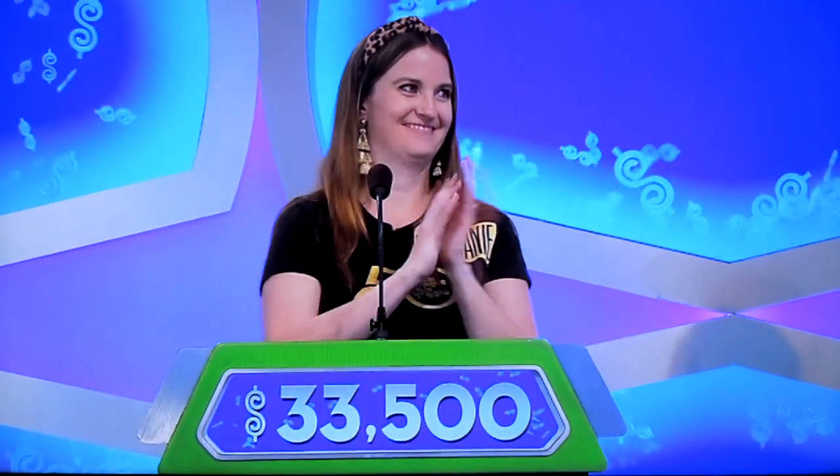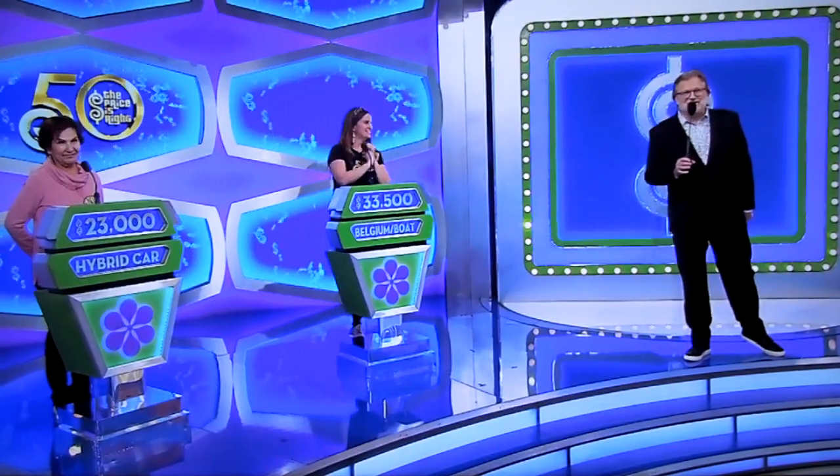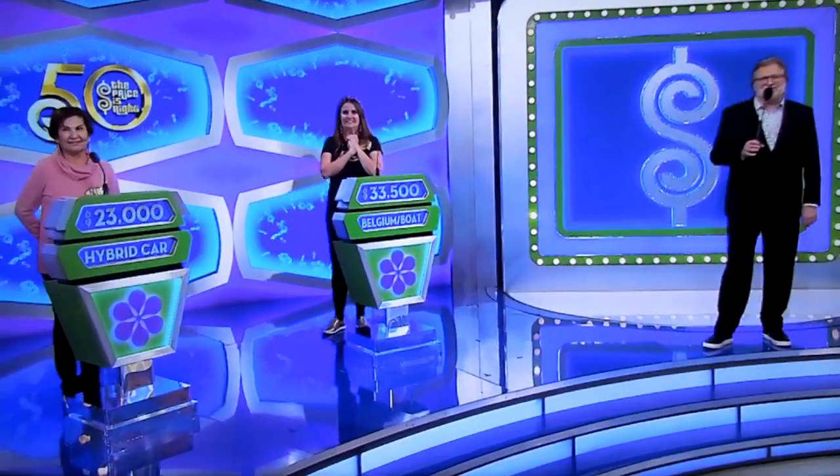Plus, it's a trip to Belgium — what do you think? $33,500. Got it — $33,500. Good luck. And good luck at home. If you're playing along, we'll find out who wins right after this.